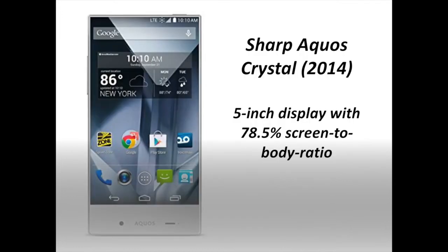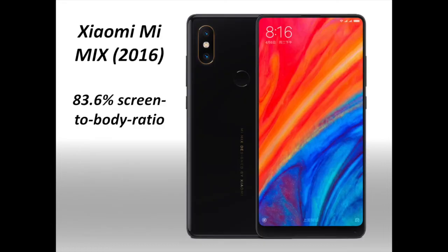While not exactly a huge sales success, the Sharp Aquos Crystal had a unique design back in 2014. It had almost no bezels on the top and sides, but the rather thick bezel on the bottom showed smartphone makers were not quite ready for full display phones — the bottom bezel also housed this phone's front-facing camera. The 5-inch display on the Aquos Crystal had a screen-to-body ratio of 78.5%.